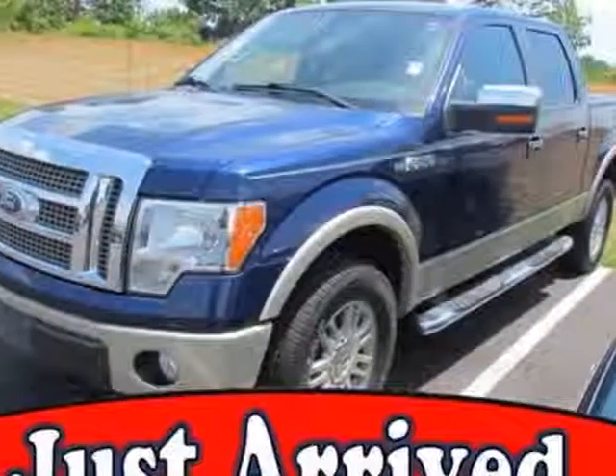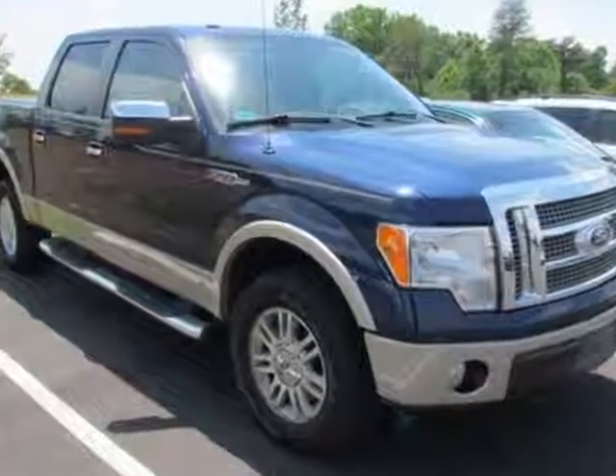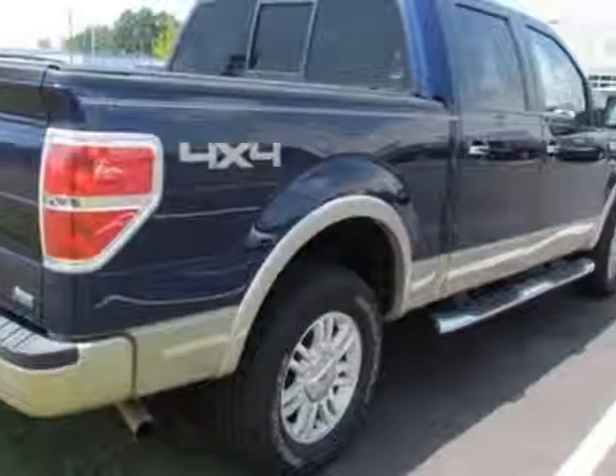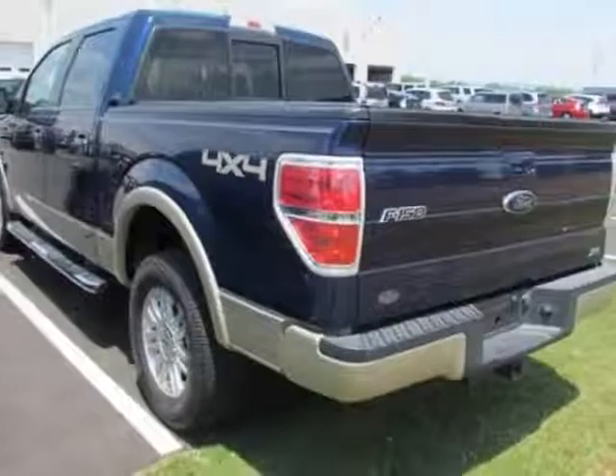Take a look at this 2010 Ford F-150. This vehicle gets an estimated 14 miles per gallon in the city, and an estimated 18 on the highway. This F-150 boasts a 5.4 liter engine and has an automatic transmission.